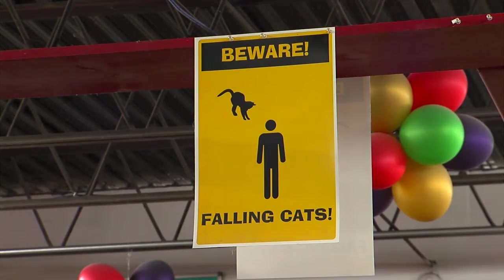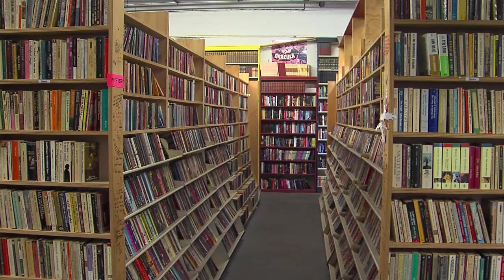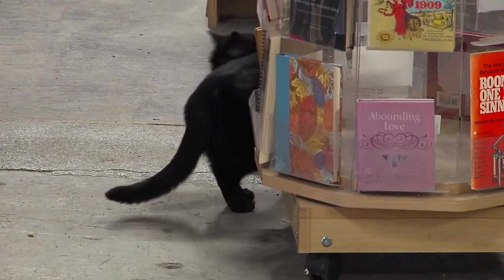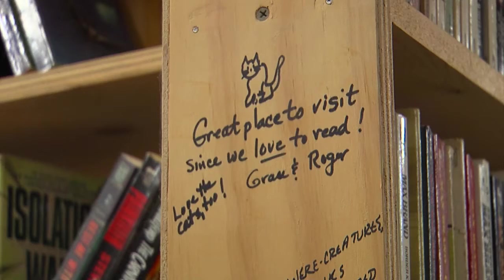These animals play on the catwalks around the store. You never know what you'll find on the shelves — it's a good experience, and you never know when you're going to see one pop out of the bookcases.